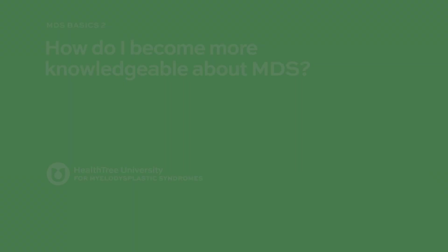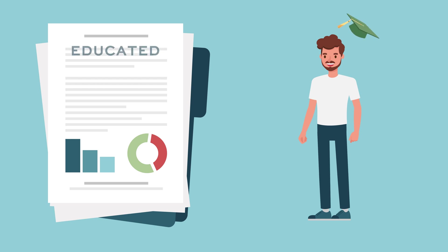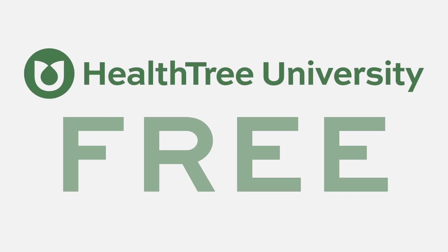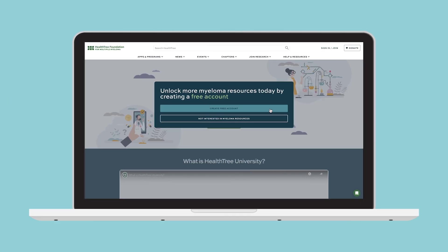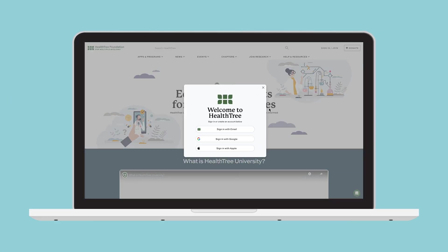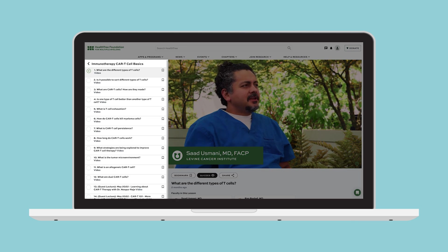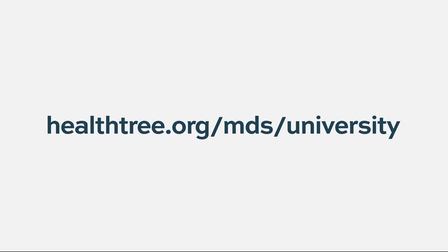Being available is important to patients. How do I become more knowledgeable about MDS? Studies have shown that educated and empowered patients often have better outcomes. HealthTree University is the first and only free comprehensive curriculum for patients and caregivers. Create a free account to gain exclusive access to watch newest unreleased videos, explore topics through organized courses, and assess your knowledge with interactive quizzes. Visit HealthTree University and become an empowered patient today.